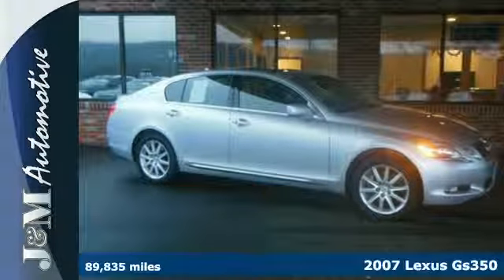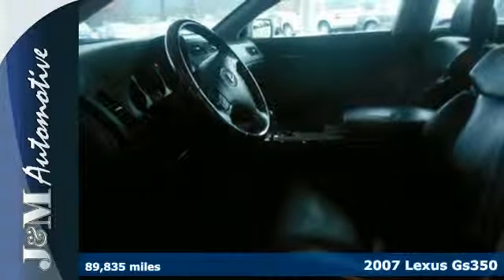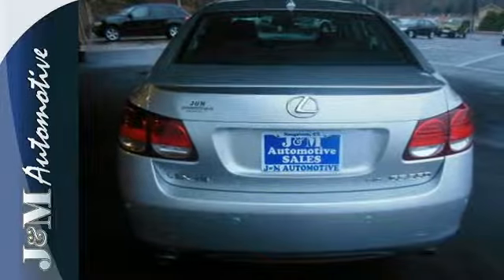Here's a 2007 Lexus GS350. This vehicle has standard features including Bluetooth wireless, plush leather seating, one-touch power windows, multi-zone climate control, and power folding exterior mirrors.